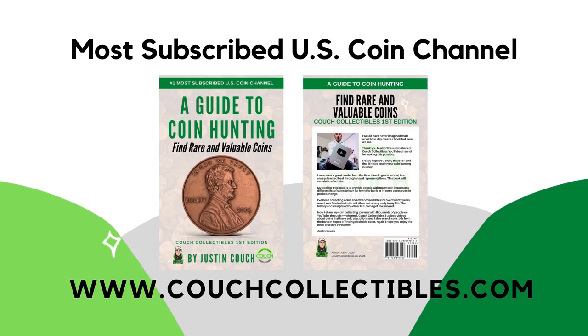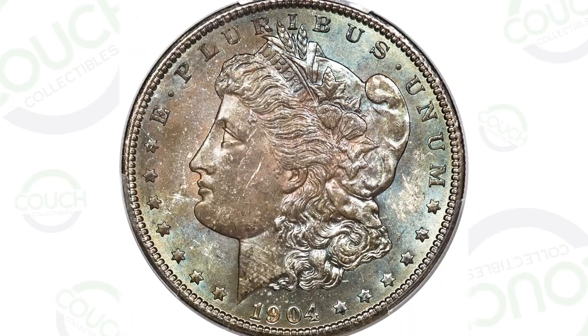Get my book today — a guide to coin hunting from the most subscribed coin channel in the United States. Couch Collectibles, only available on couchcollectibles.com. Today we're going to be looking at some 1904 silver Morgan dollar coins and what these coins sold for at auction. Welcome back to Couch Collectibles, hope you guys are having an awesome day. If you're new, feel free to check out all the other coin videos here on the channel — we upload every single day.